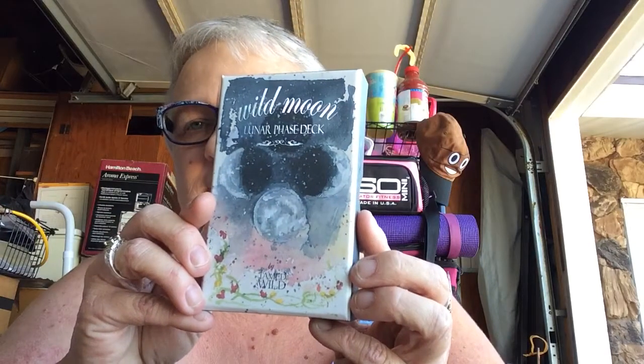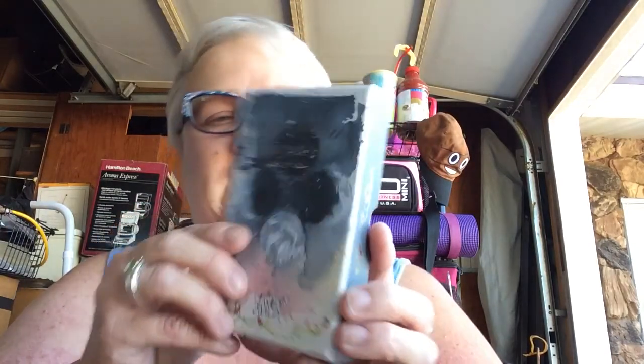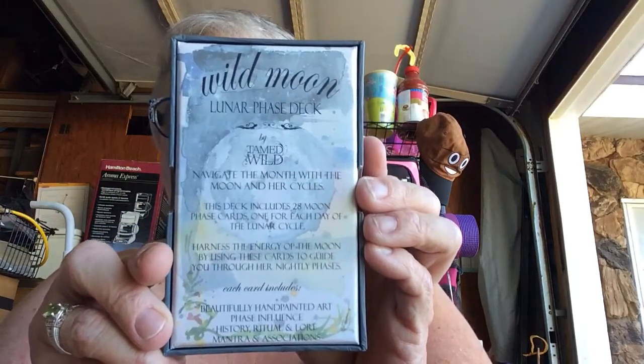She has other decks and I'll put her link in the description. I love the shimmer on this Lunar Phase Deck. The back of it says: Wild Moon Lunar Phase Deck — navigate the month with the moon and her cycles. This deck includes 28 moon phase cards, one for each day of the lunar cycle. Harness the energy of the moon by using these cards to guide you through her nightly phases. Each card includes beautifully hand-painted art, phase influence, history, ritual, and lore, mantra, and associations.